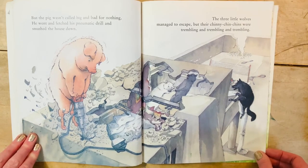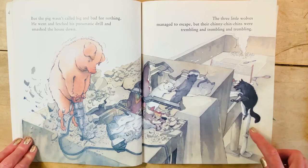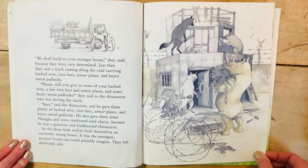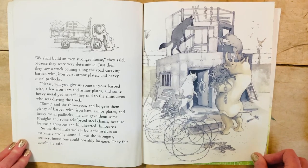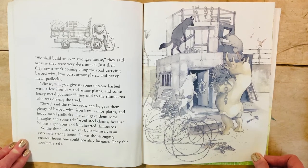The three little wolves managed to escape, but their chinny-chin-chins were trembling and trembling. They made an escape plan. 'We shall build an even stronger house,' they said, because they were very determined. Just then they saw a truck carrying barbed wire, iron bars, armor plates, and heavy metal padlocks. 'Please, will you give us some of your barbed wire, iron bars, armor plates, and heavy metal padlocks?' they said to the rhinoceros driving the truck. 'Sure,' said the rhinoceros, and gave them plenty — plus some plexiglass and reinforced steel chains, because he was a generous and kind-hearted rhinoceros.